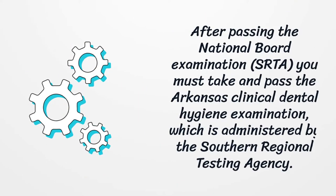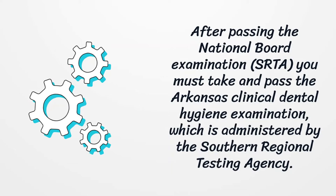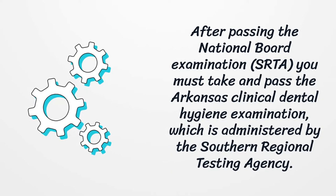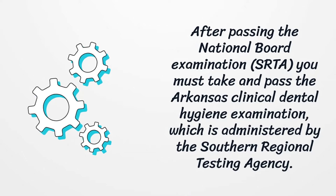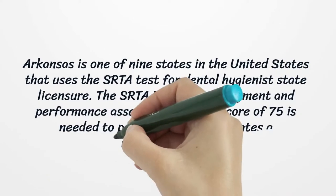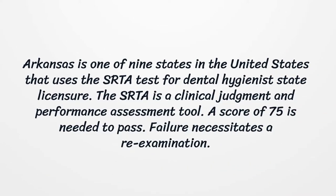After passing the National Board Examination, you must take and pass the Arkansas Clinical Dental Hygiene Examination, which is administered by the Southern Regional Testing Agency (SRTA). Arkansas is one of nine states in the United States that uses the SRTA test for dental hygienist state licensure. The SRTA is a clinical judgment and performance assessment tool. A score of 75 is needed to pass. Failure necessitates a re-examination.